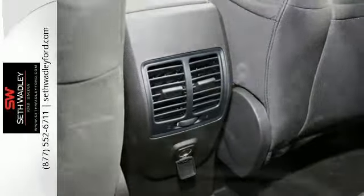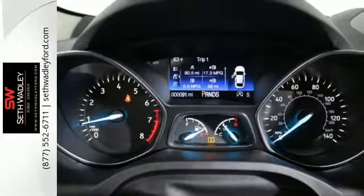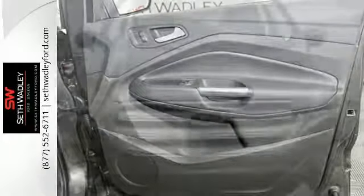Day to day, life varies, and this Escape fluctuates with you, offering the flexibility of 60/40 split-fold-down rear seats and the convenience of theater dimming lights and MyKey system.